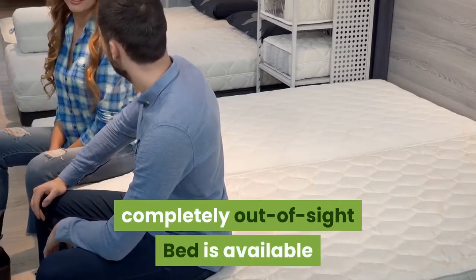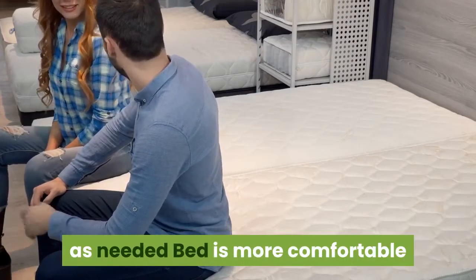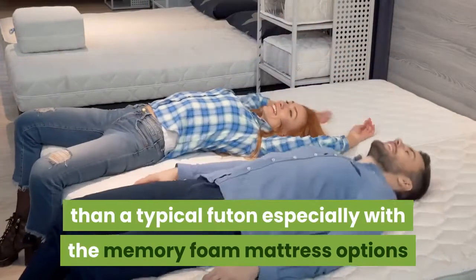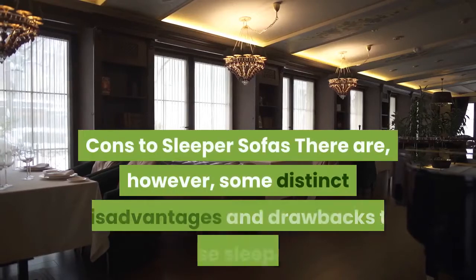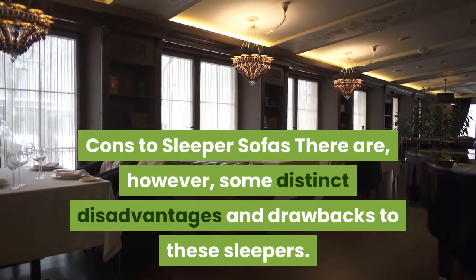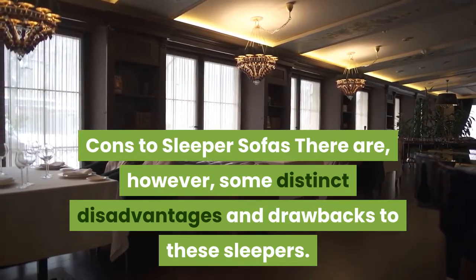Additional pros include that the bed is hidden completely out of sight, available as needed, and more comfortable than a typical futon — especially with memory foam mattress options.